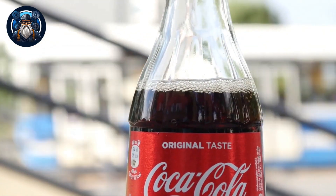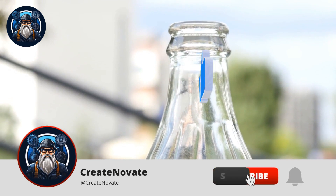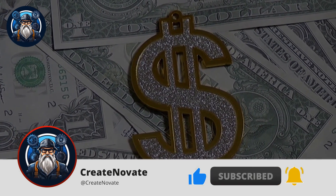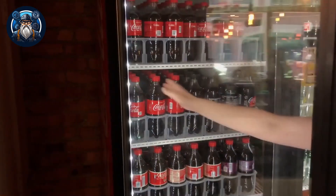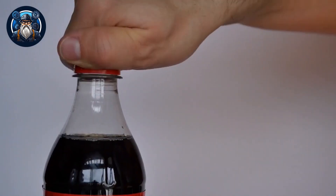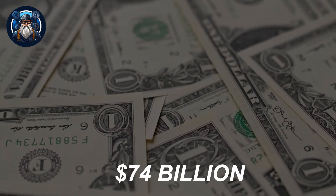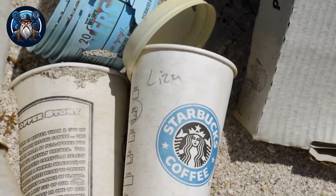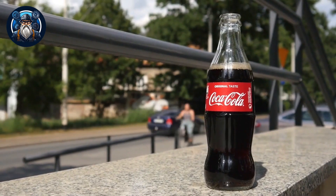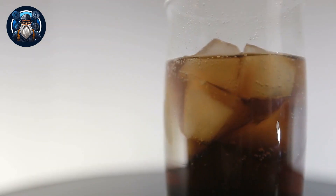Not only does Coca-Cola excel in market share and variety, but it is also a financial powerhouse. With an average annual revenue of $35.1 billion, the company ranks as the 84th largest economy in the world. The value of the Coca-Cola brand alone is estimated to be an amazing $74 billion. To put that in perspective, if you added up the value of PepsiCo, Starbucks, and Red Bull, it would still be less than Coca-Cola's brand value. These stats show just how impressive Coca-Cola's impact is on the market and the world's economy.